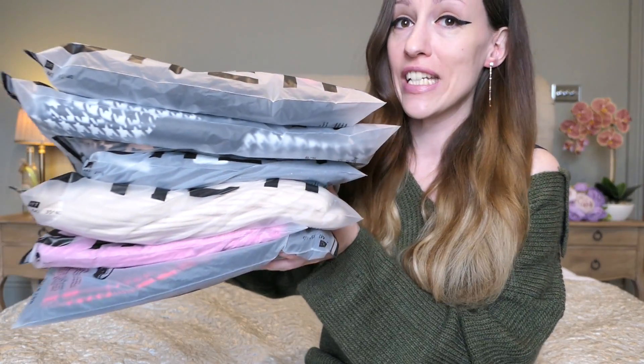Hello everyone and welcome back to my channel. So today's video is a Shein haul. And yeah, I have never in my life bought anything from Shein.